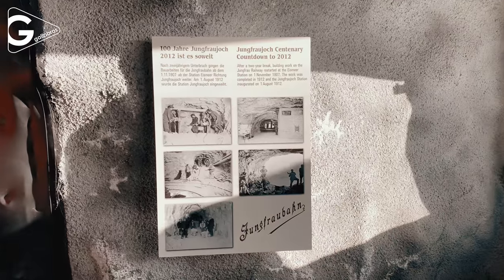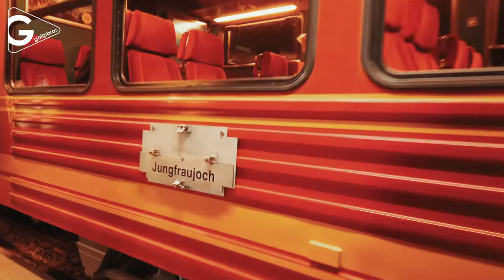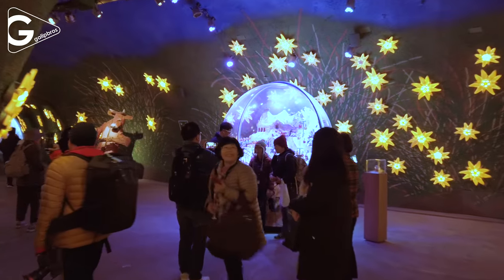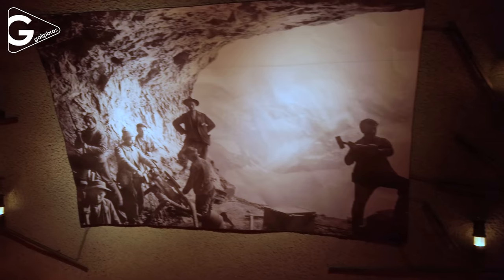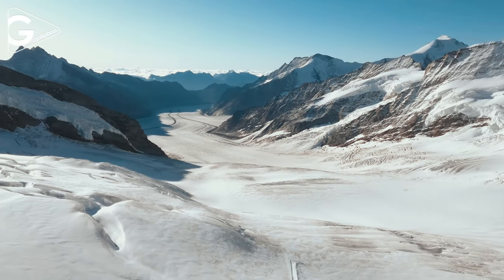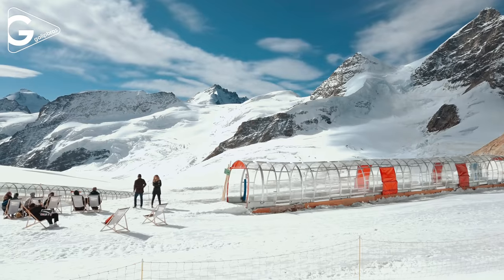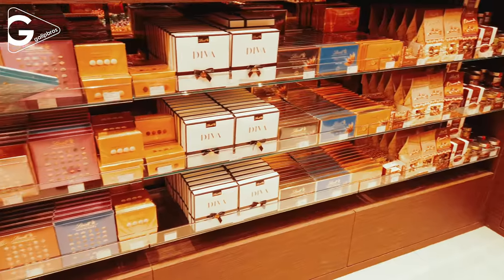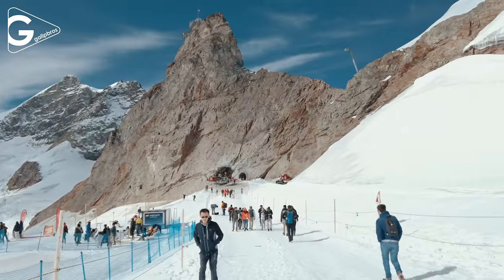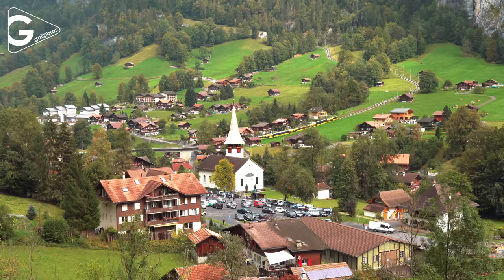The train stops at the Eismeer station and people can take photos at the window with amazing picturesque snowy mountain views. At the top there are alpine sensation, ice palace, sphinx observation deck, snow fun park, chocolate shop, and cafe and restaurants to have a great time. On the way back it's possible to visit Lauterbrunnen village.